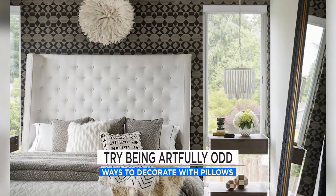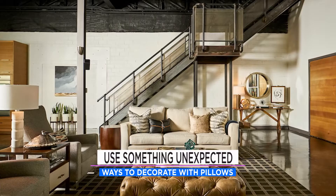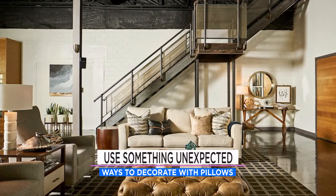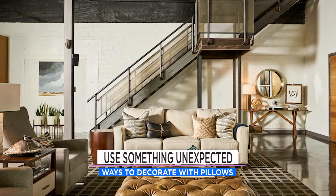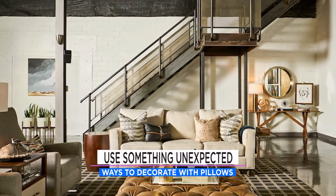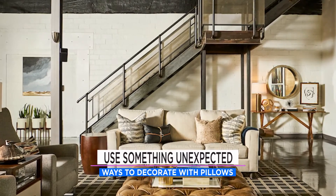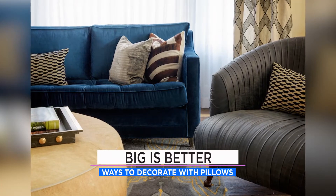Women know about this because they can pretty much handle all kinds of bedding. Number two: use something unexpected — whether it's a different shape or unusual material, try to mix things up on your couch. It doesn't always mean you need a square pillow; you can use a triangle, a circle, anything like that.